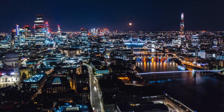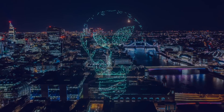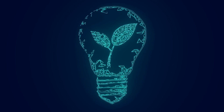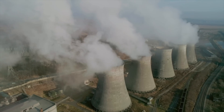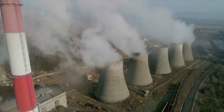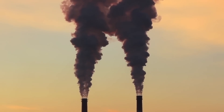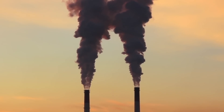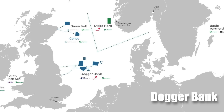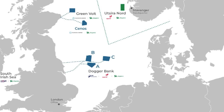The United Kingdom, like many nations, is grappling with the urgent need to transition to renewable energy sources. Fossil fuels, with their detrimental impact on the environment, are becoming increasingly untenable. The country's ambitious targets for reducing carbon emissions necessitate bold and innovative solutions. Enter Dogger Bank, a project that promises not just to meet, but to exceed expectations.